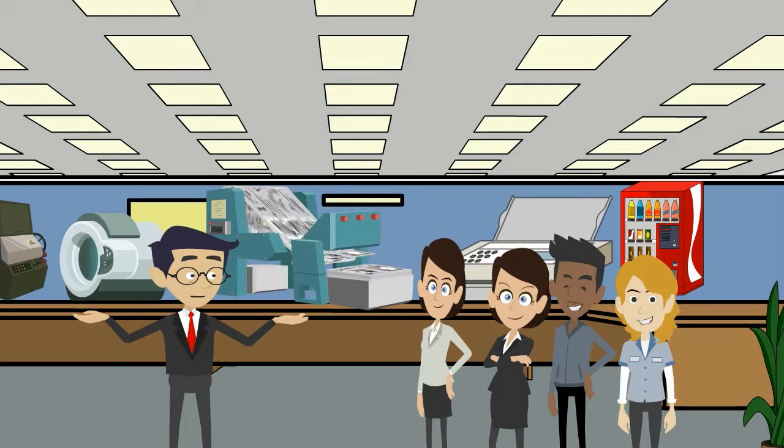Good morning, everybody. Welcome to the Museum of Technology. My name is Greg, and I'll be your tour leader today. If you'd like to step this way, we're going to look at this machine over here.